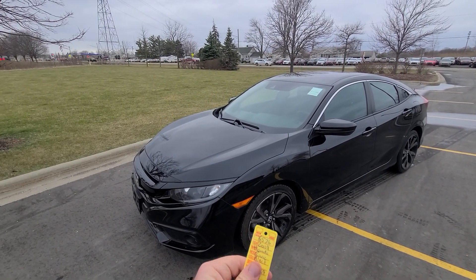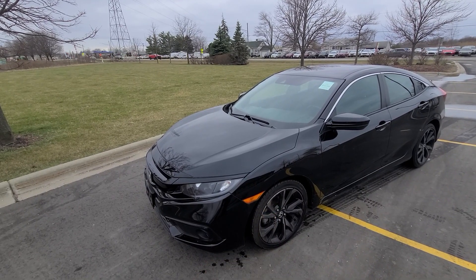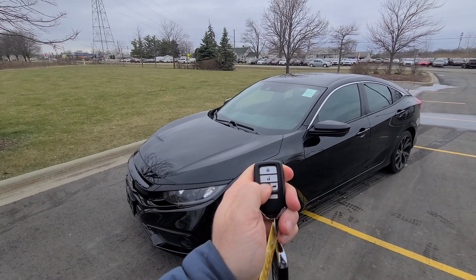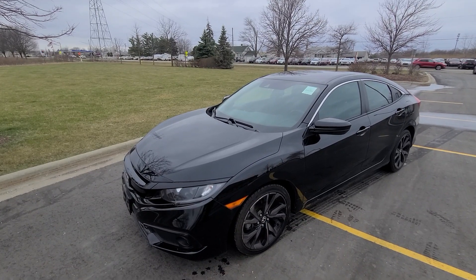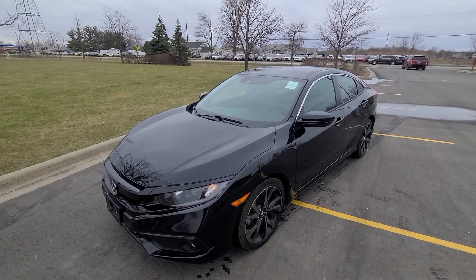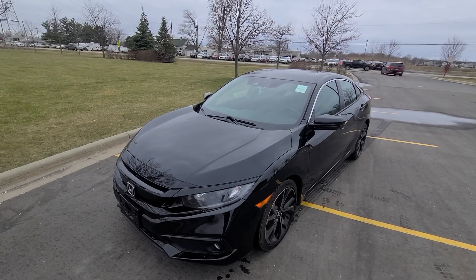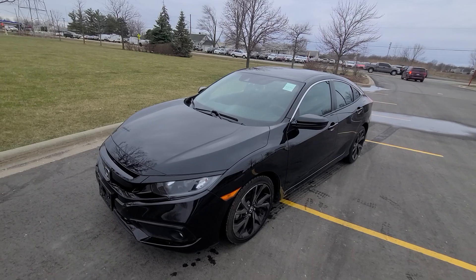Hi there, we have a 2019 Honda Civic — stock number 6576 — comes with two keys. It's a smart key with lock, unlock, remote start, and power deck lid. This vehicle is a recovered theft, meaning it has been previously stolen, not found within 30 days, so the insurance company paid off its previous owner and then we bought it from the insurance company.